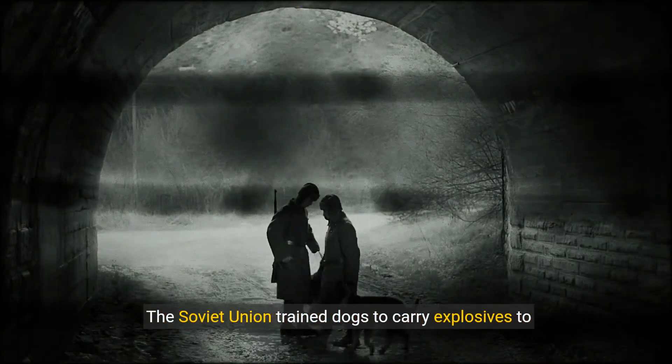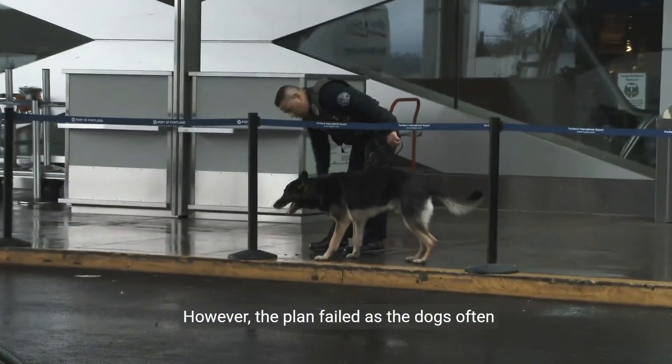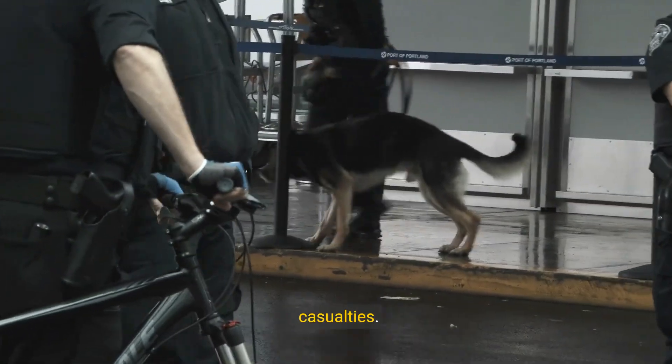The Soviet Union trained dogs to carry explosives to enemy tanks. However, the plan failed, as the dogs often returned to their handlers, causing unintended casualties.